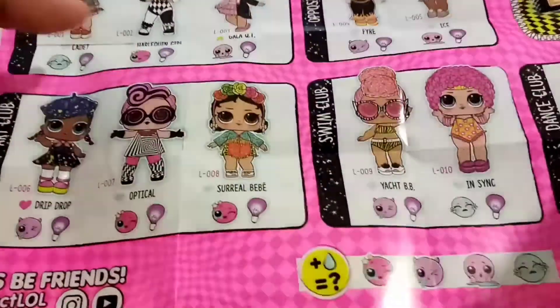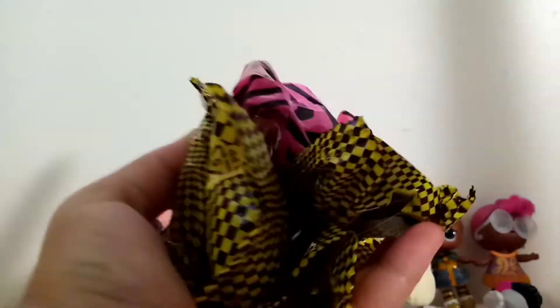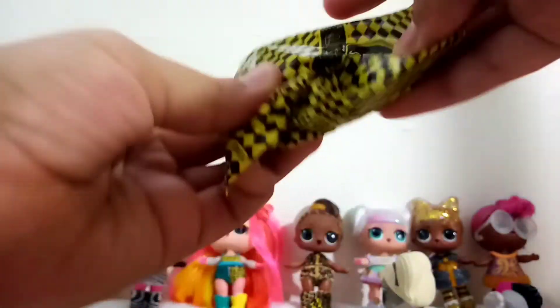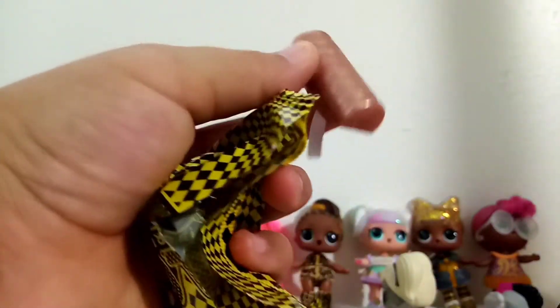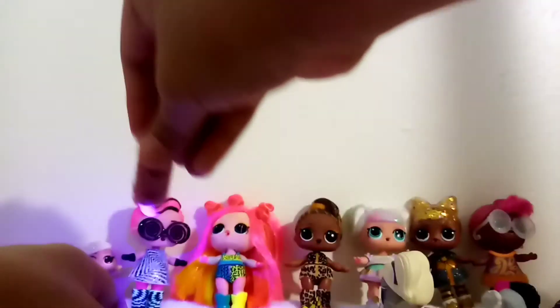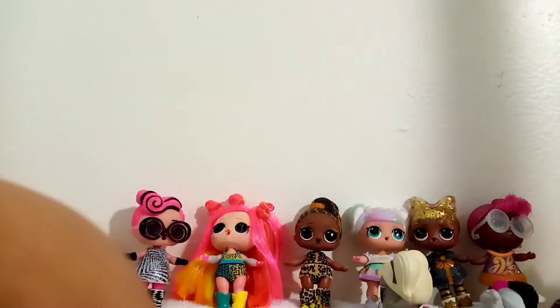This one is so glittery on the outside — can you guys see that little rainbow? Now it's going to open. Here's obviously our collector's guide, and we already have one. Let's see who our new lights glitter LOL friend will be. We have a bunch of blind bags — I'm going to leave this one for the end.